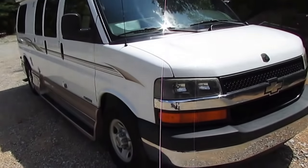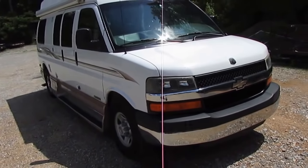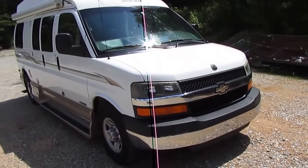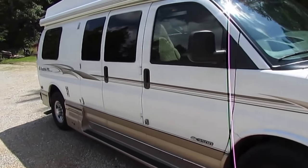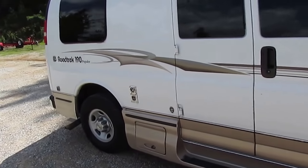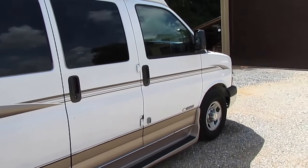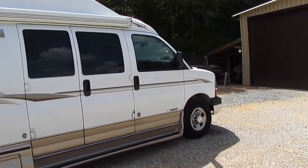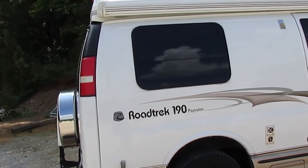It's sitting on Michelin LTX tires, which is normally a good sign somebody takes care of something when they spend almost double the money to put Michelins on an RV versus a regular no-name tire. The date code reads 08HX — since they haven't started using those newer date codes until about two and a half to three years ago, I'm going to assume those tires are no older than that.